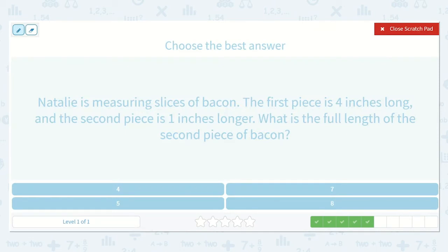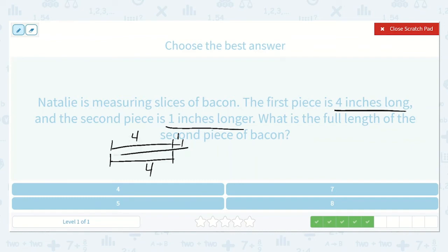Natalie is measuring slices of bacon. The first piece is four inches long. The second piece is one inch longer. What is the full length of the second piece of bacon? So the first piece is four inches long, and we know that the second piece is one inch longer. If they were the same they would both be four, but we know the second piece is one more inch longer. So four plus one will give us how long this piece is. What is one more than four? Five. So five inches is the answer.